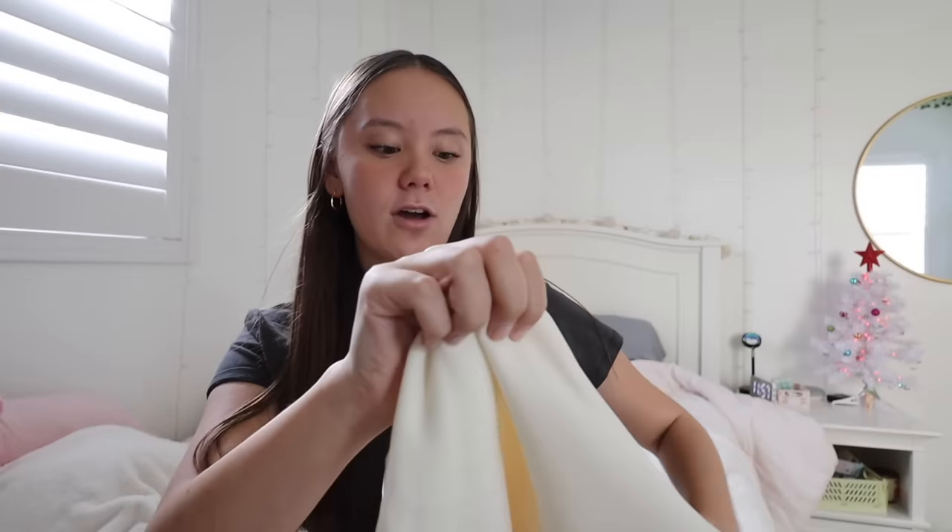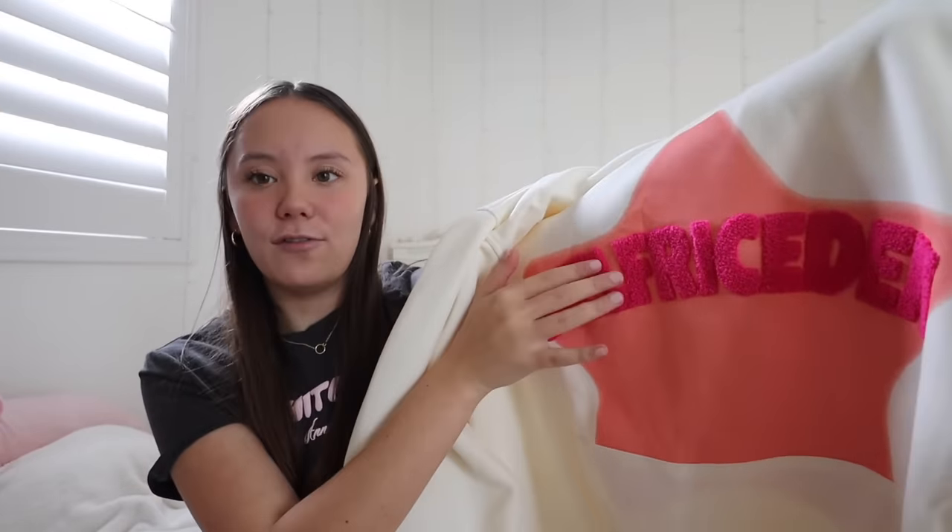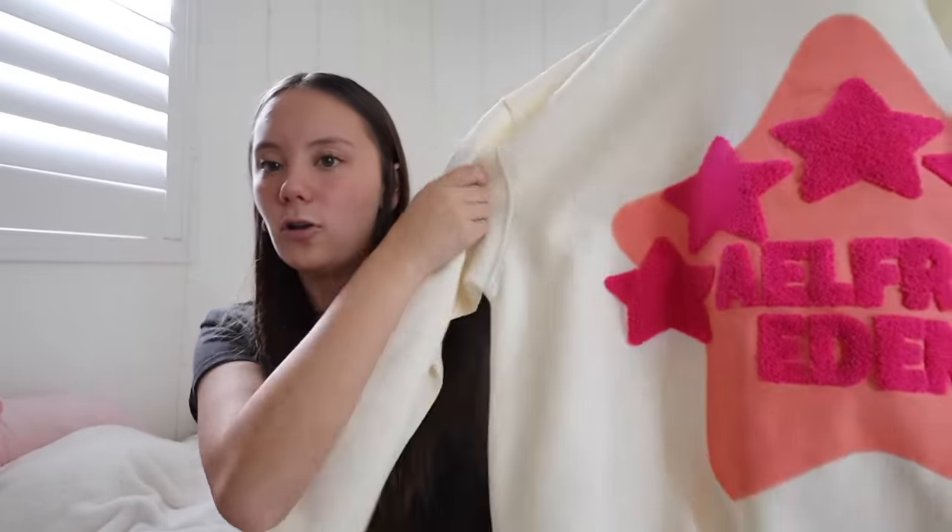My grandparents also got me a new hoodie and I love it so so much. It's a hoodie from Alfric Eden — it's this off-white cream color. On the front it has a star that says Alfric Eden in a fluffy font and a front pocket. It has the same fluffy stars on the hood and the same star logo on the back. It is so cute and the fabric is so soft and high quality. Moving on to my aunt and uncle on my mom's side, the first thing they got me is this Sephora Favorites Holiday Must-Haves gift set.